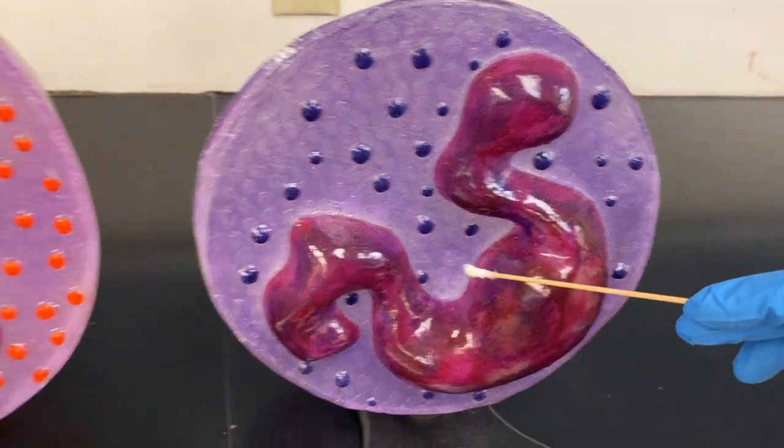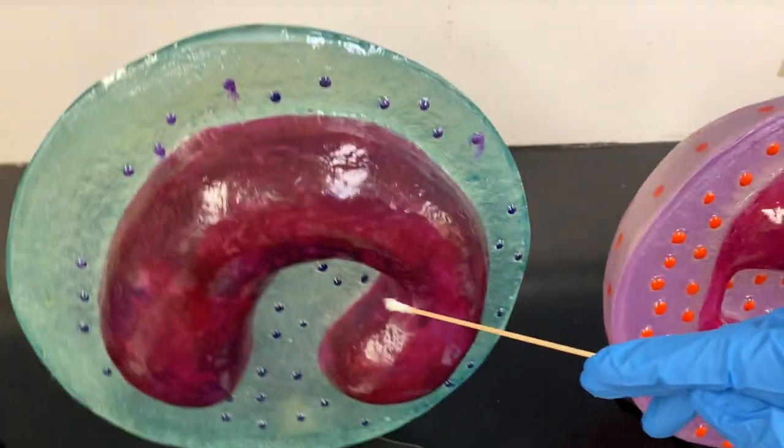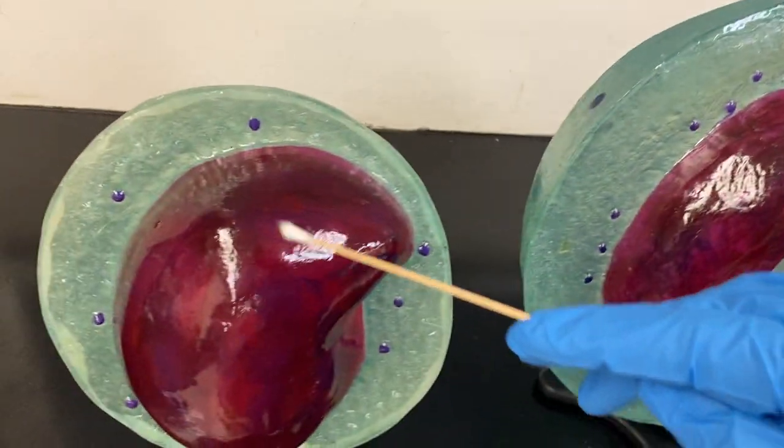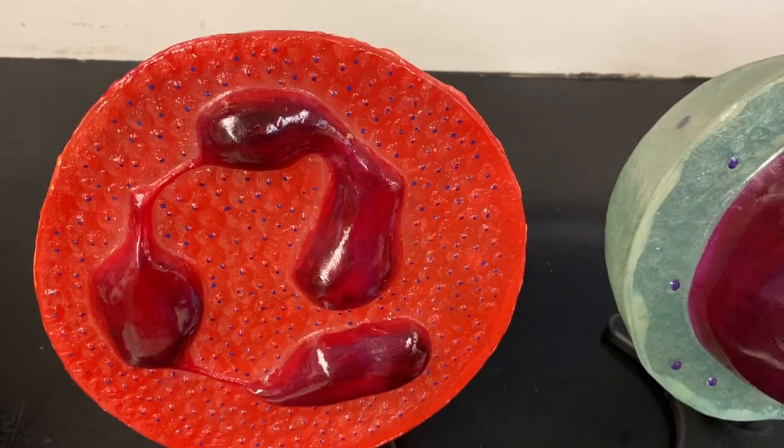So that's a basophil, that's an eosinophil, that's a monocyte, that's a lymphocyte, and that's a neutrophil right there.